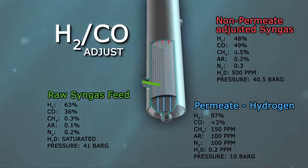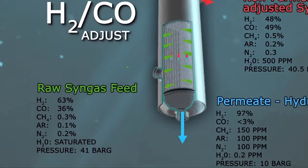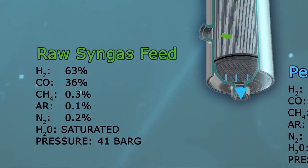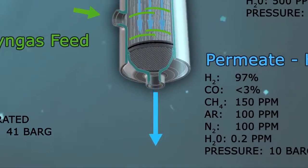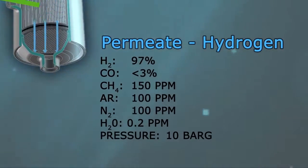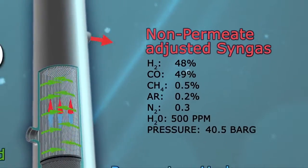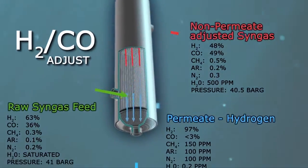In a HYCO ratio adjustment, raw syngas enters the membrane separator at process pressure. The hydrogen and impurities pass through the membrane and exit the permeate port. With the byproducts removed, the HYCO gas stream exits with very little pressure loss and is at the proper ratio for the process.